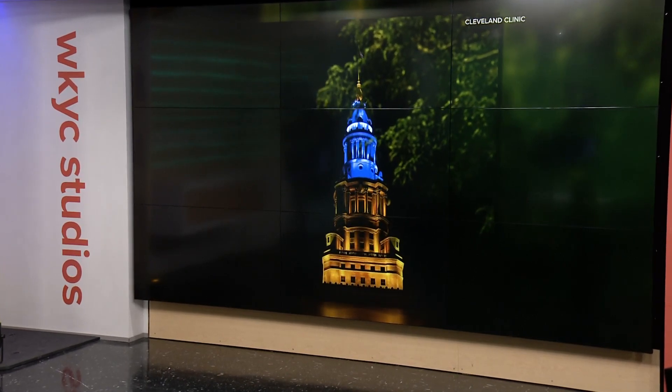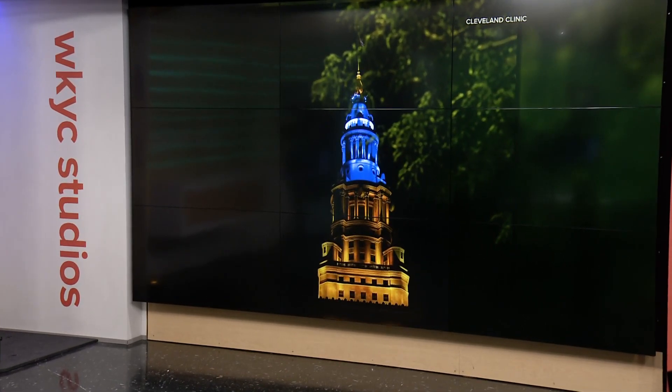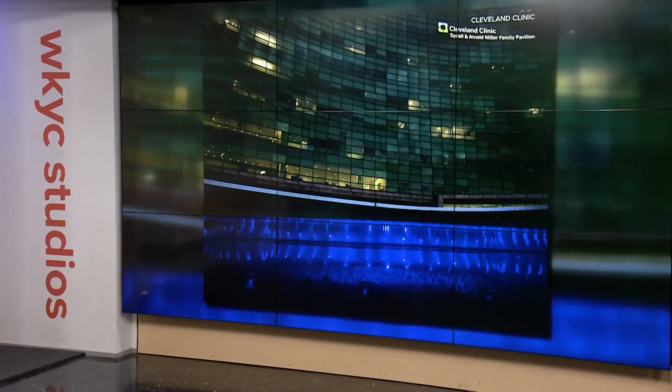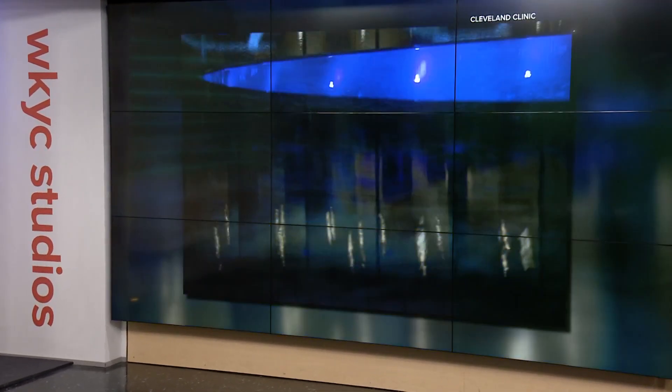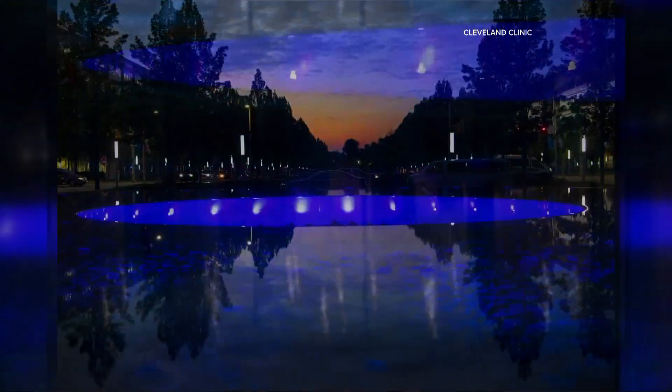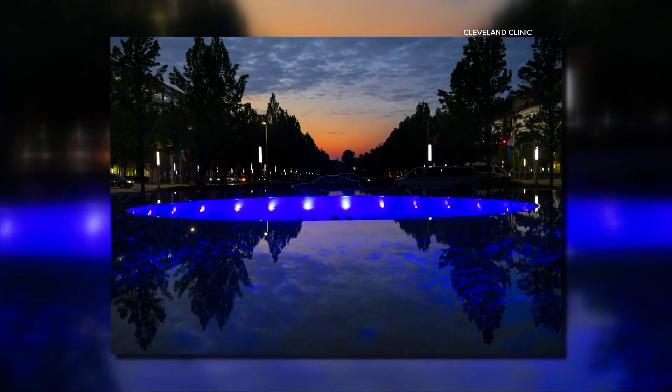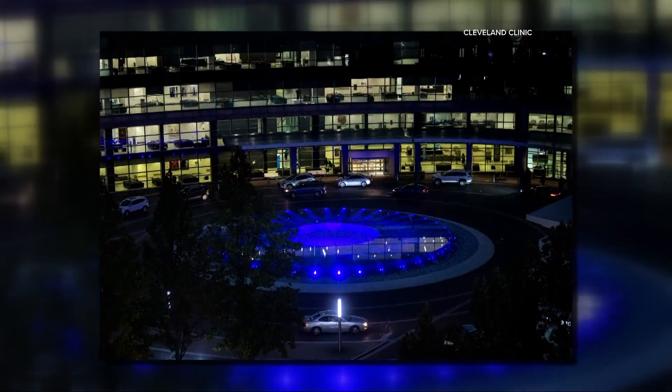The Terminal Tower was in a blue mood last night for a good cause. The tower, along with part of the Cleveland Clinic, lit blue to recognize September as Prostate Cancer Awareness Month. Today, the clinic shared the results of a survey of men ages 18 and older, finding prostate cancer is one of the top concerns. A third of men say they've never been screened for prostate cancer, and 55% say they don't get regular health screenings.